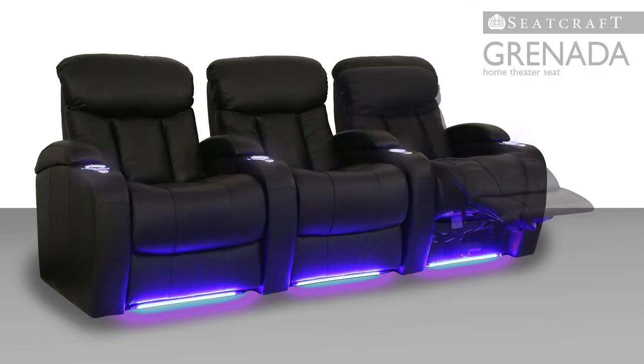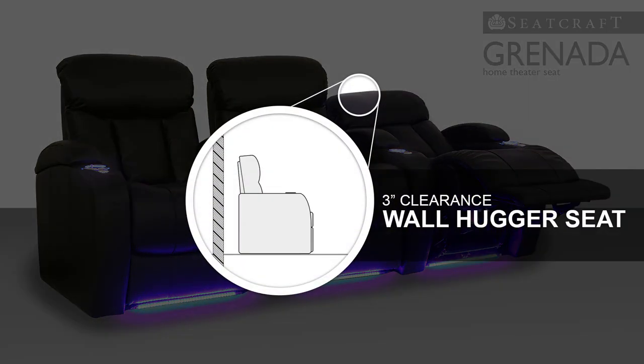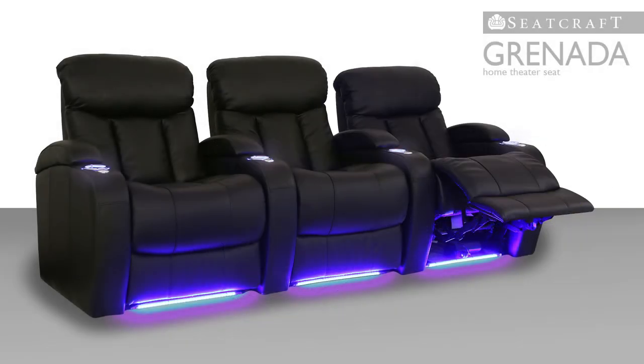The Granada also features a chaise lounger recline, which provides continuous support to the lower body and feet. Wallhugger seating even allows you to recline while the seat is just inches from the wall, for maximum space efficiency.